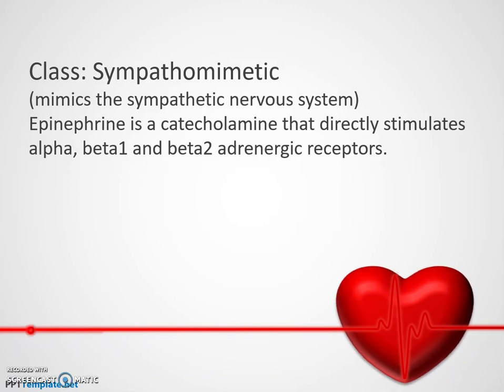The class is a sympathomimetic, which simply means it mimics the sympathetic nervous system. Sympathomimetic and adrenergic are synonymous. Epinephrine is a catecholamine and it directly stimulates the alpha, beta-1, and beta-2 receptors.